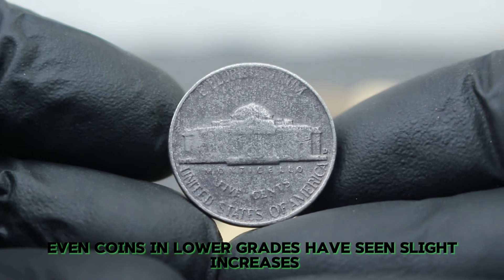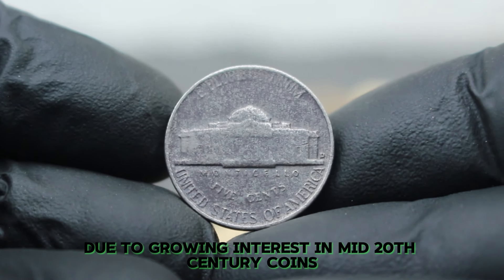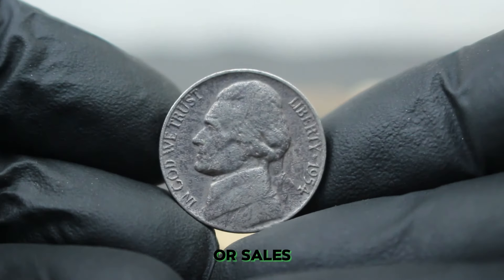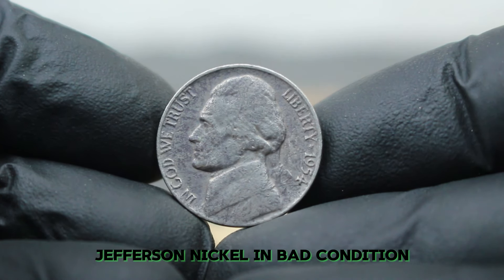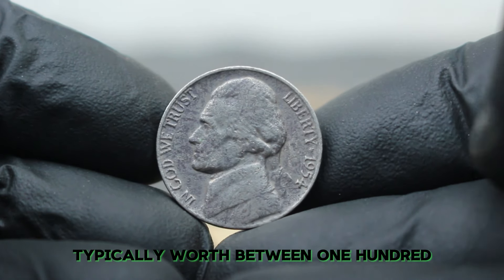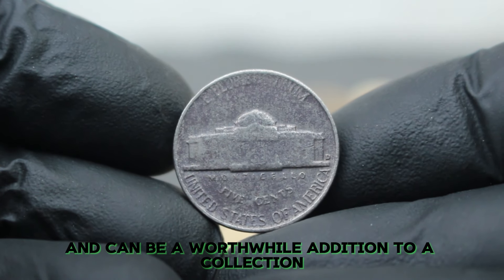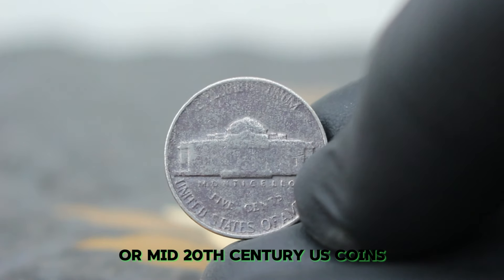In recent years, even coins in lower grades have seen slight increases due to growing interest in mid-20th century coins. However, for a coin in truly bad condition, the price remains modest. It's always a good idea to check recent auction results or sales to get the most up-to-date information on pricing. To wrap up, the 1954D Jefferson Nickel in bad condition is a modestly valued coin, typically worth between $132,000. While its value may not be substantial, it's still an important piece of numismatic history.